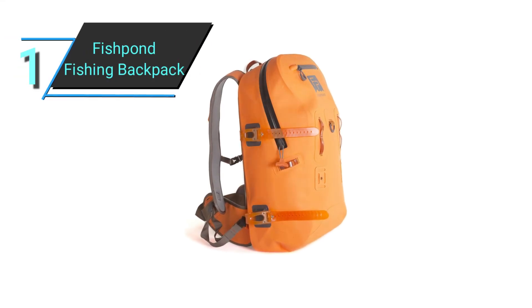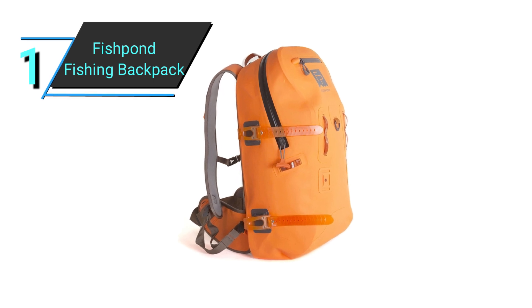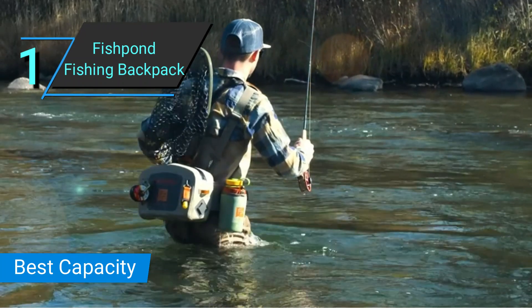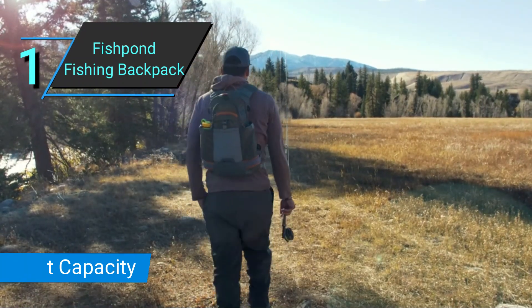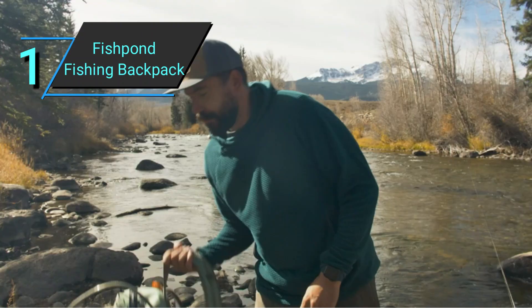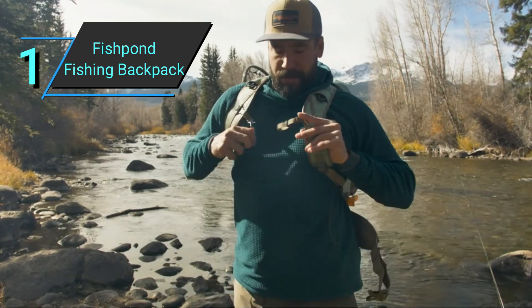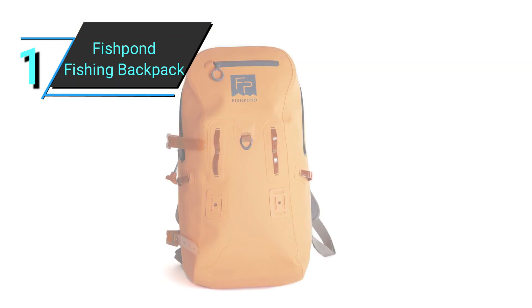Number 1: Fishpond Thunderhead Submersible Fishing Backpack. The Fishpond Thunderhead Submersible Backpack has the largest capacity I've ever seen. It's also waterproof, durable, and comfortable. Like the Yeti Ponga, this waterproof backpack has got 28 liters of working space.